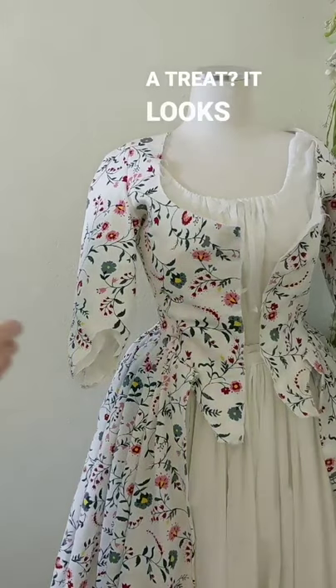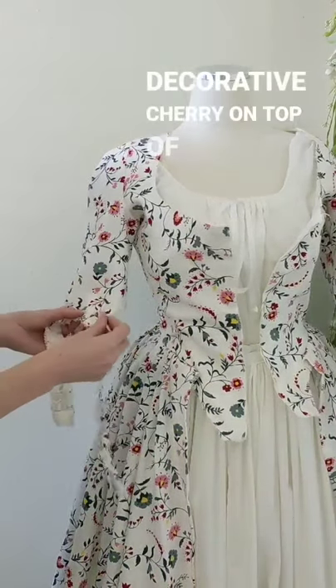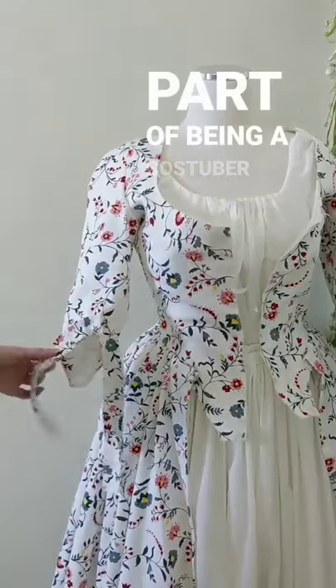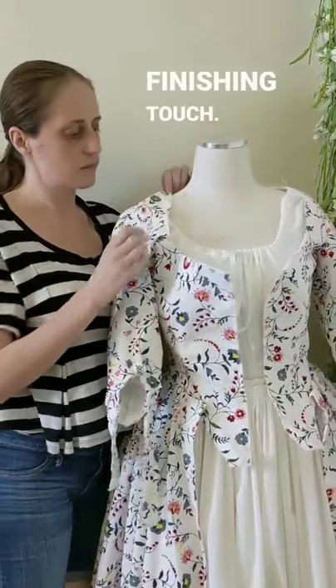Oh, well now, isn't this a treat? It looks like that strip is going to be added as a little decorative cherry on top of this already wonderfully complex dress. Part of being a CosTuber is knowing when to pull up stumps, and it looks like this was the finishing touch.